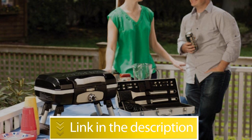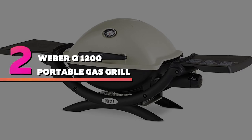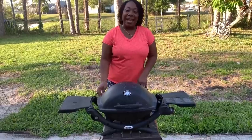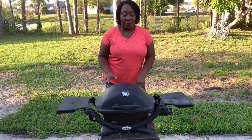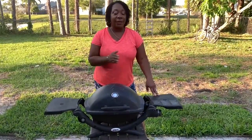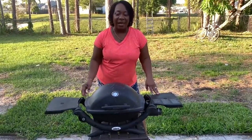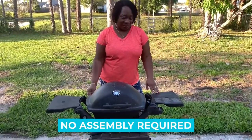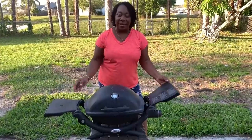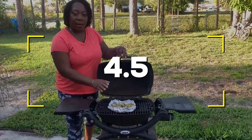Number two: Weber Q1200 portable gas grill. With a wide range of color options, this grill not only looks good but can churn out some seriously delicious food on the go. The cooking grates are made of porcelain-enameled cast iron, and the lid and body are made of cast aluminum for highly durable construction. Notable features: no assembly required, porcelain-enameled cast iron grates, folding side tables. Users rated this product 4.8 out of 5.